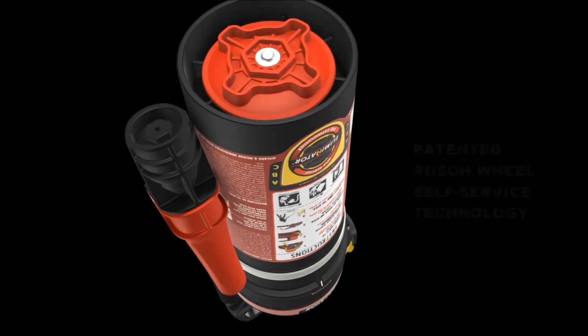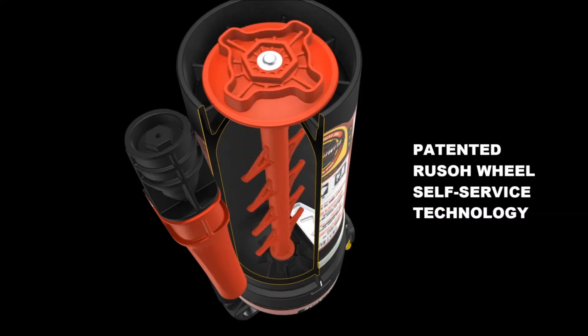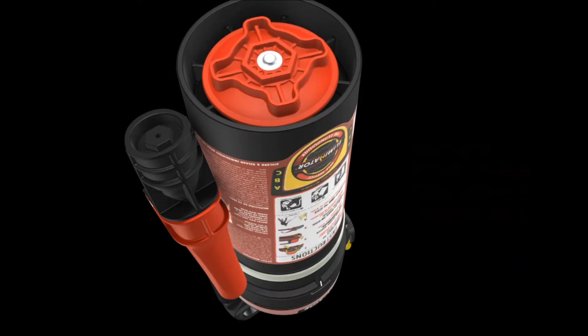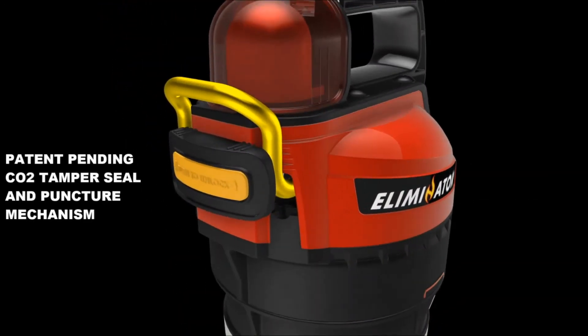Designed with the latest military spec nylon material technology, makes this user-friendly, self-servicing fire extinguisher very durable. So ergonomically correct, its operation is almost intuitive.